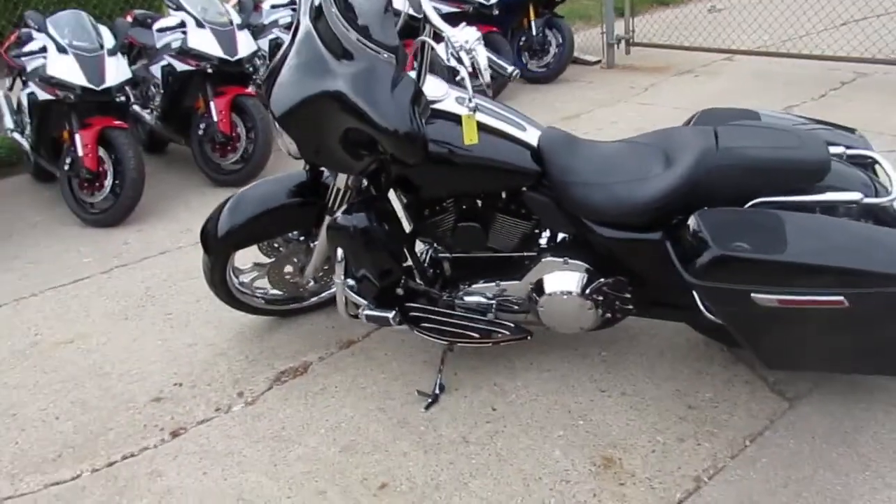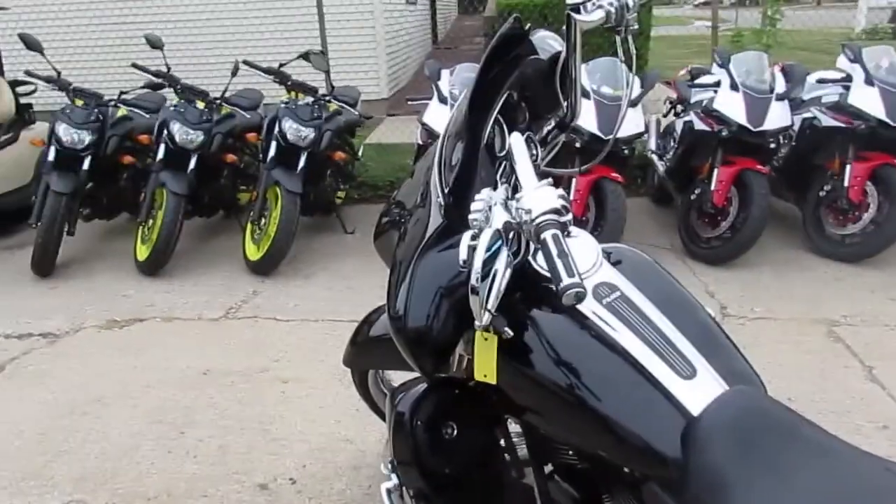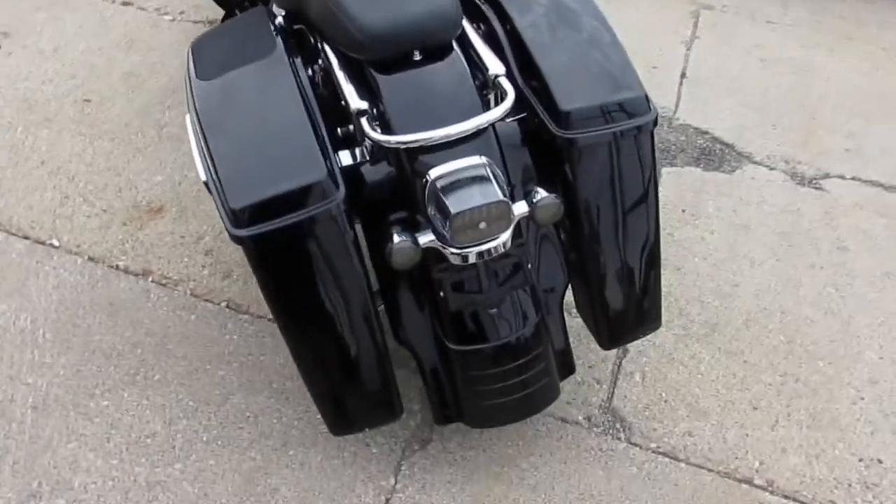Hey, it's Approval Power Sports, and we got a super cool one here. We're doing a video on this bike — it's a 2006 Harley Davidson Street Glide, and this thing is loaded. Pictures and video are not going to do it justice.